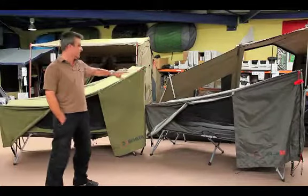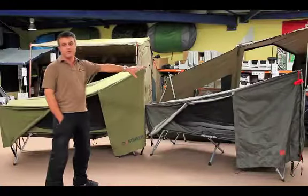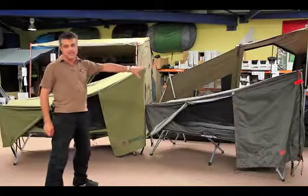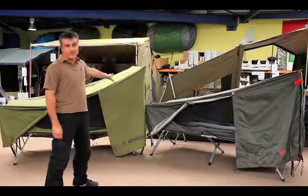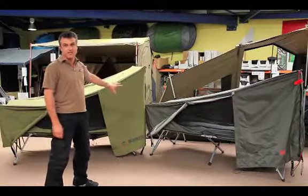Here it is over here, slightly different colour. The main differences are 2.1 metres long versus 2 metres long, and 90 centimetres wide — the existing Bunker is 80 centimetres wide. They're both 150 kilo weight rating, both on steel stretchers, and they both have midge-proof mesh.